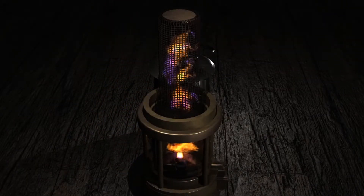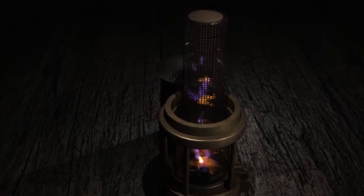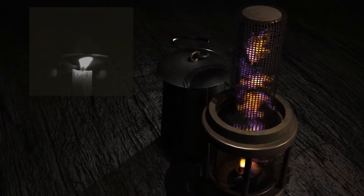Hence lamps were developed which surrounded the flame with a metal gauze. When an explosion would occur in the lamp, the flame would be cooled by the gauze and not propagate the explosion outside of the lamp.